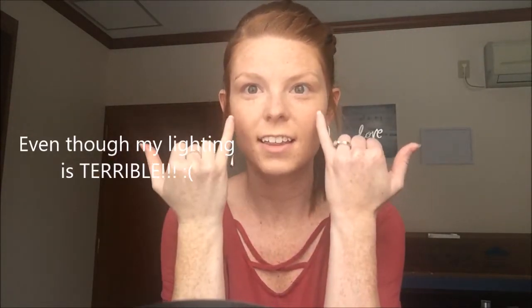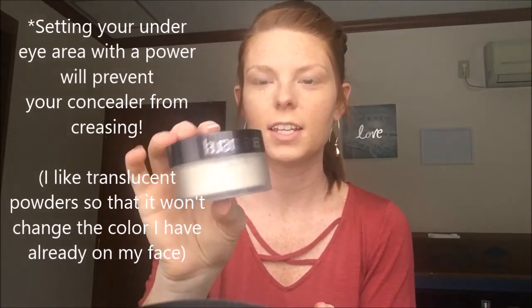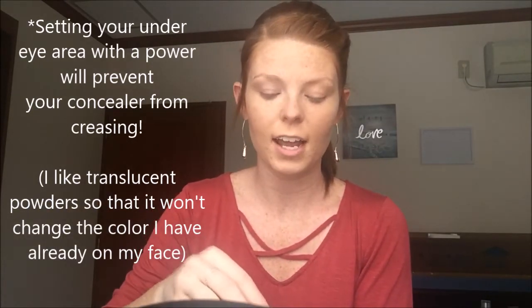You can already see where I've highlighted and where I have not. We're going to set that with a translucent powder — any translucent powder will work. I just prefer the Laura Mercier. I've used Clinique and I like it, but it has a pink tone to it so I don't use that one as much. I'm going to leave that and let it sit. This side we still have not done anything to.